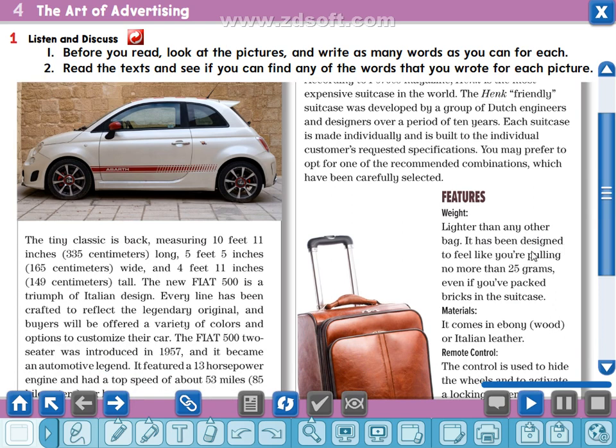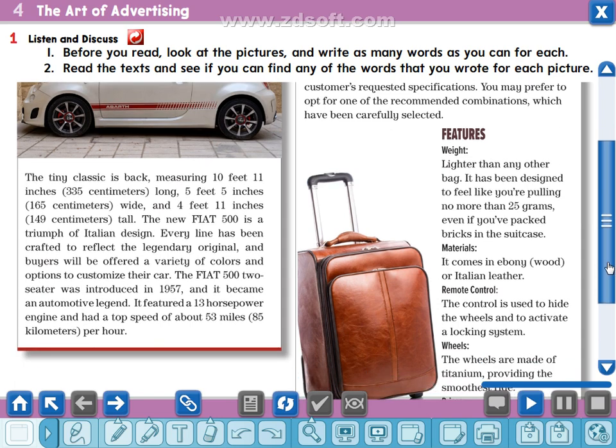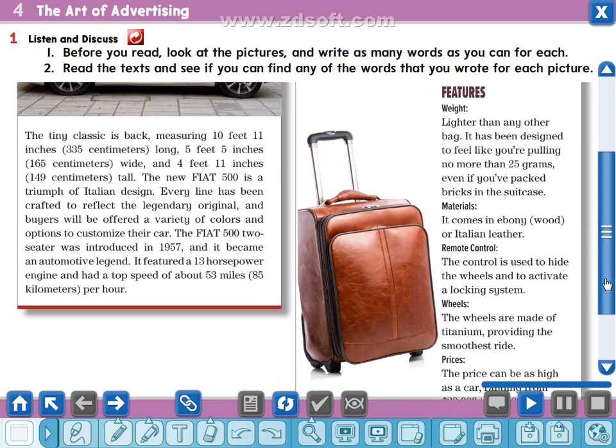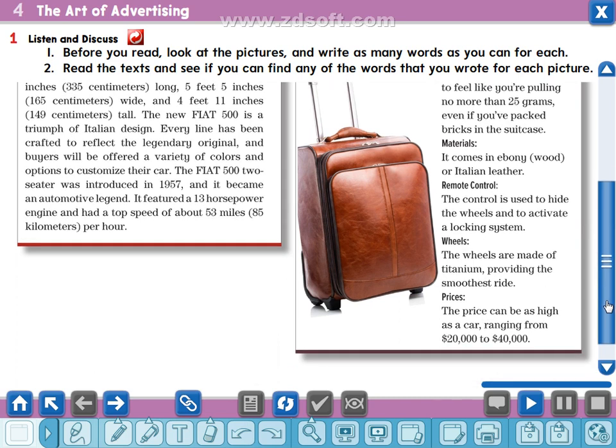Weight — lighter than any other bag. It has been designed to feel like you're pulling no more than 25 grams, even if you've packed bricks in the suitcase. Material — it comes in ebony wood or Italian leather. Ebony means a type of dark wood. Remote control — the remote control is used to hide the wheels and to activate a locking system. Wheels — the wheels are made of titanium, providing the smoothest ride. Price — ranging from twenty thousand to forty thousand dollars.